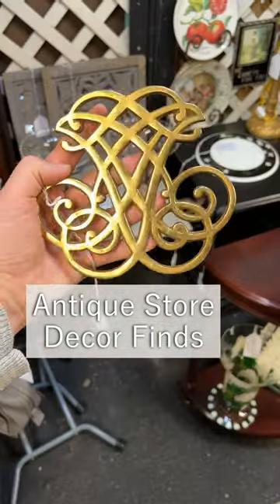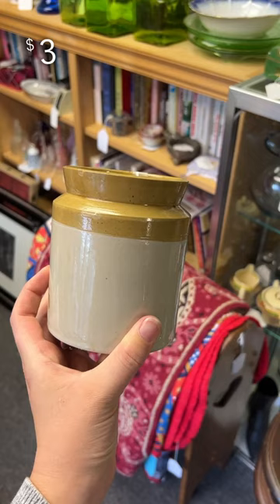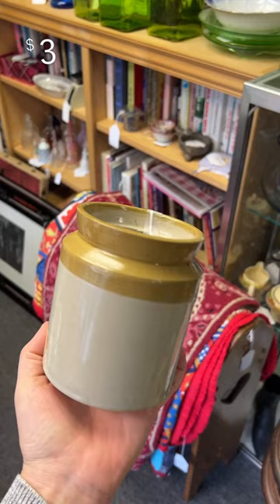Let's see what we can find while antique shopping today. First up is this little crock that has this really pretty mustard color that's perfect for fall or all year round.